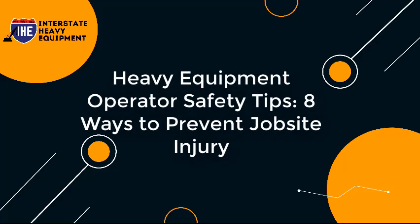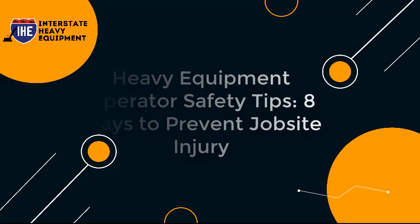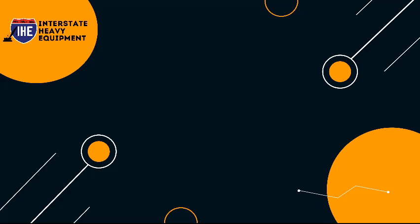Heavy Equipment Operators Safety Tips: 8 Ways to Prevent Jobsite Injury.